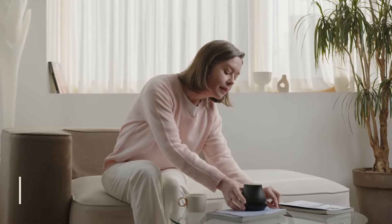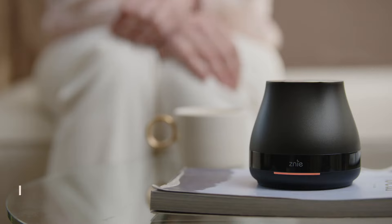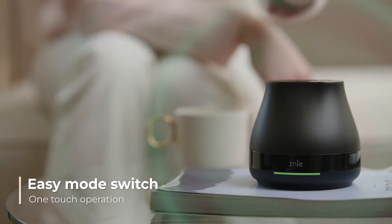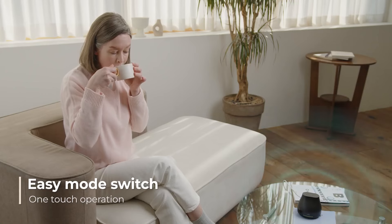Genie is easy for anyone to use. Genie's touch interface makes it easy for anyone to use the product. Touch for one second to change the mode, and you can distinguish the mode by the color of the lower LED.